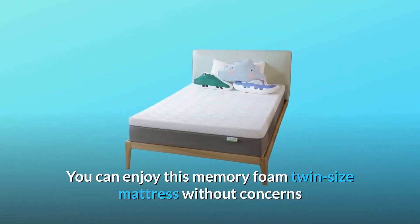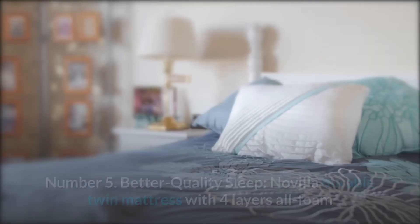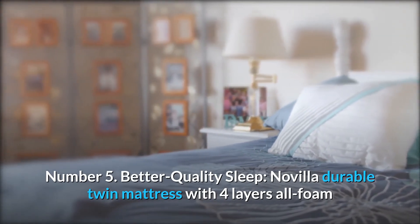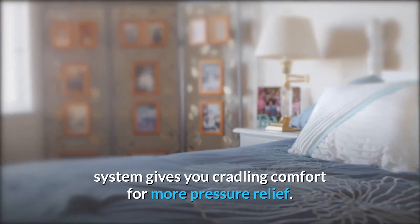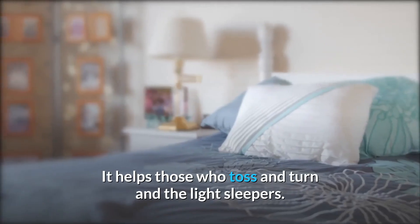You can enjoy this memory foam twin-size mattress without concerns while you are following your dream. Number 5: Better Quality Sleep. Navilla Durable Twin Mattress with 4 Layers All-Foam System gives you cradling comfort for more pressure relief. It helps those who toss and turn and light sleepers.